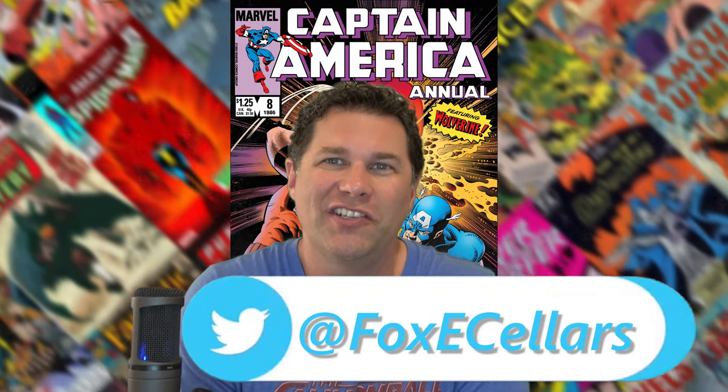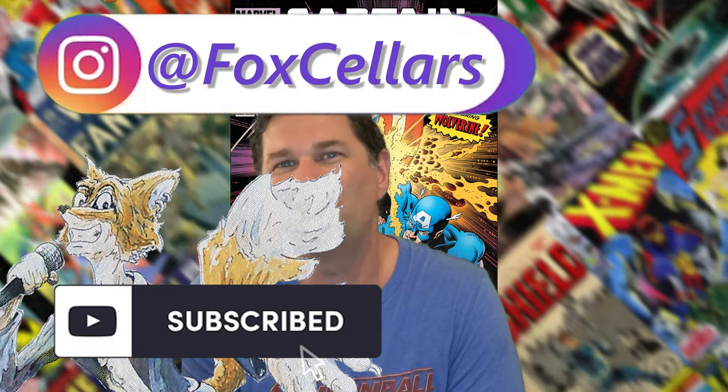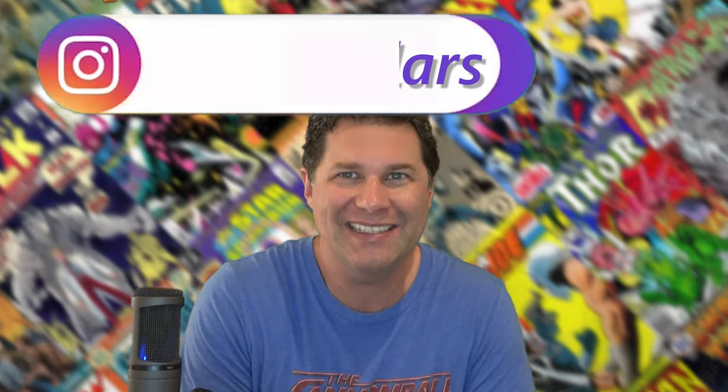I want to thank you for watching all the way to the end. I'm Foxy Sellers. If you would click the like and subscribe, you'll be keyed into videos just like this and you'll also help out my channel. Thanks again.